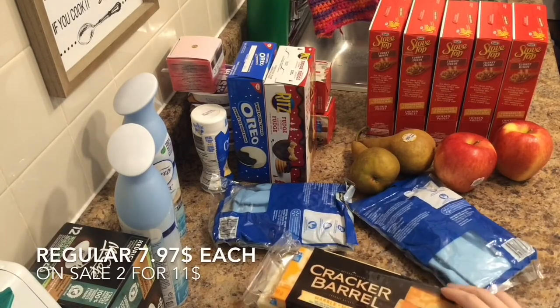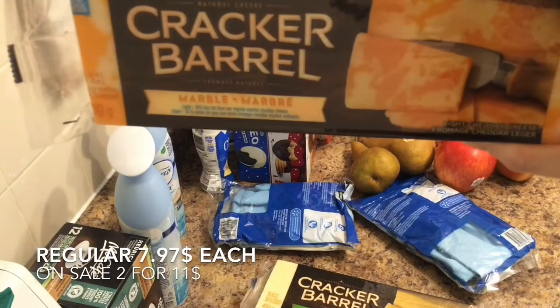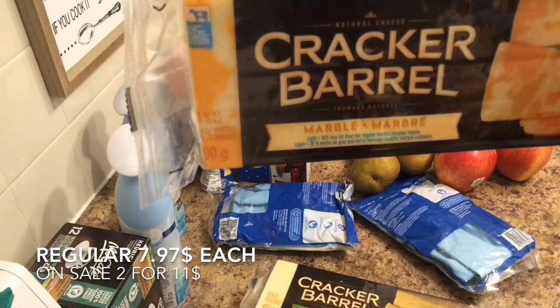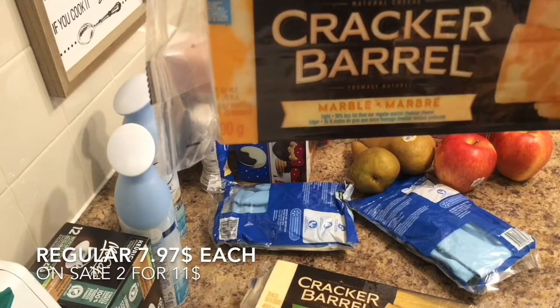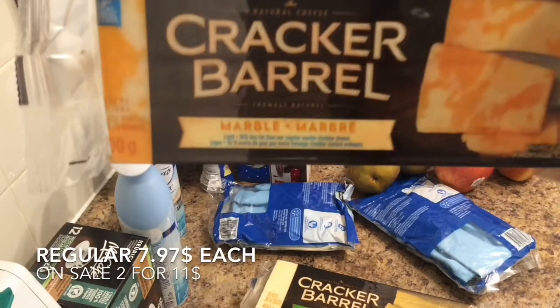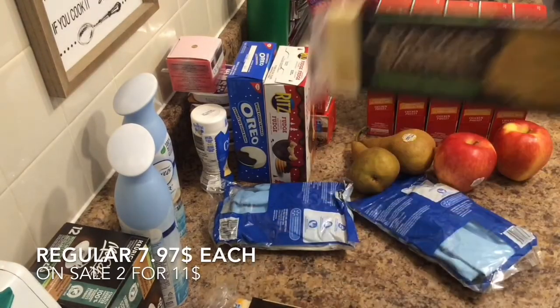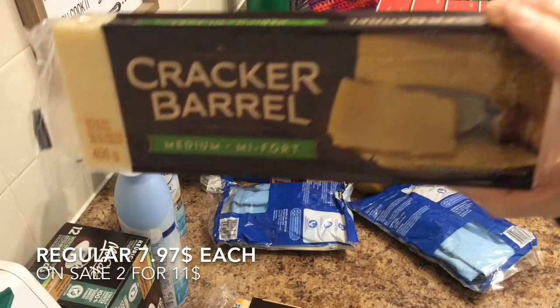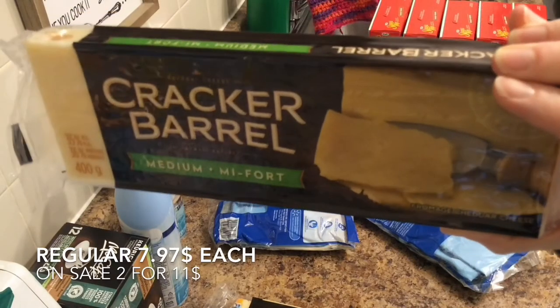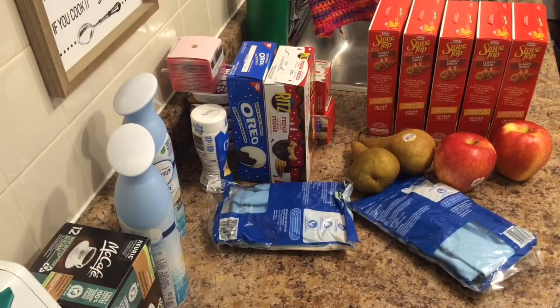And the cheese was on sale — two for $11, regular price $7.97 each. So I got one marble — this one is light, 36% less fat than regular marble. Full fat, low fat, regular fat — I don't care, I'll eat it. And a medium white cheddar. I like white cheddar flavored stuff, so I don't know why I haven't been buying white cheddar cheese. Those are both 400 grams, so just under a pound each.